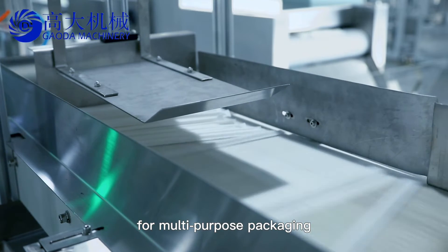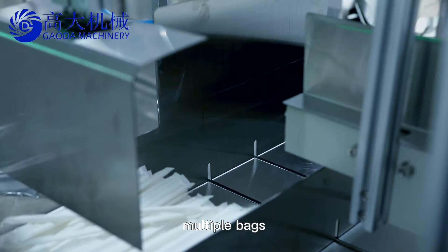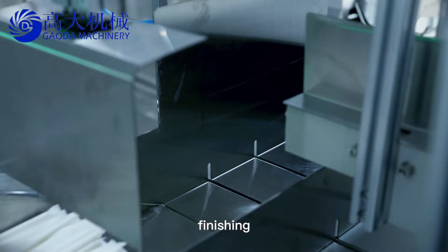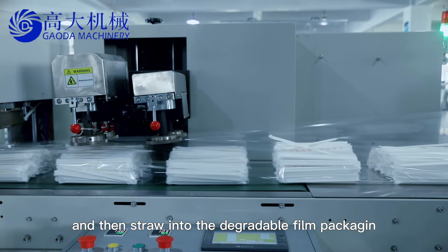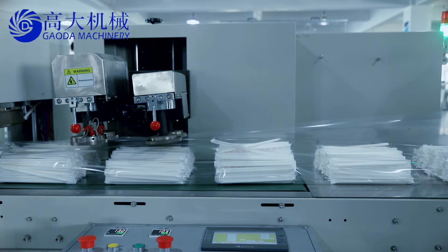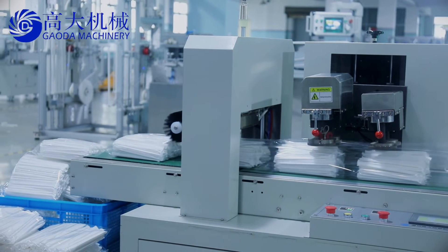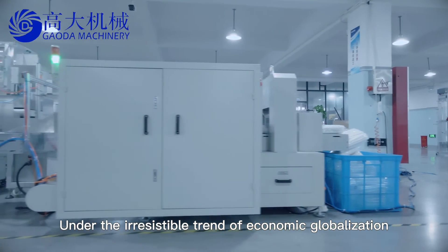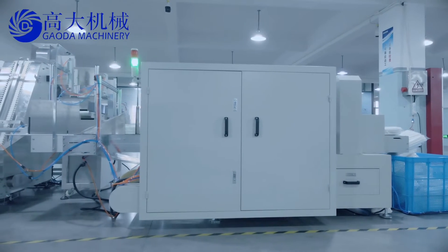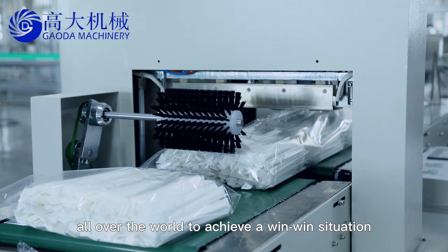For multi-purpose packaging, we see the process of multiple bags transportation and finishing, then straws going into degradable film packaging. Under the irresistible trend of economic globalization, our company is sincerely willing to cooperate with enterprises all over the world to achieve a win-win situation.